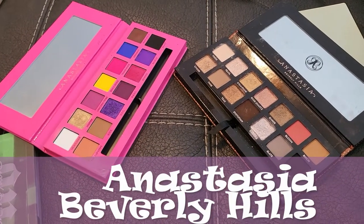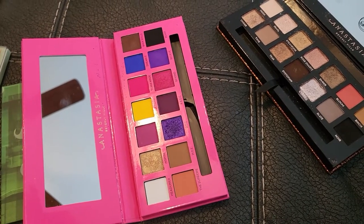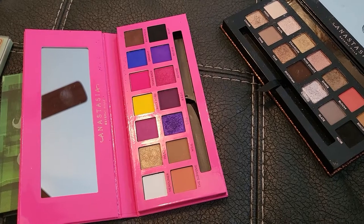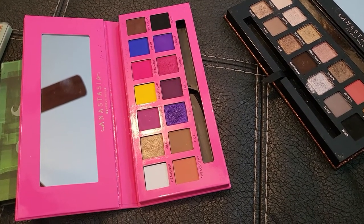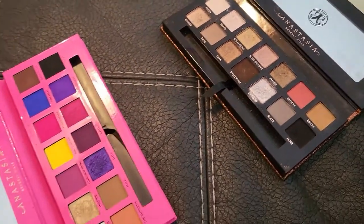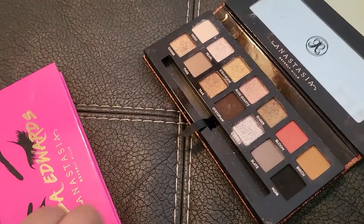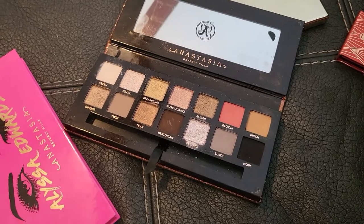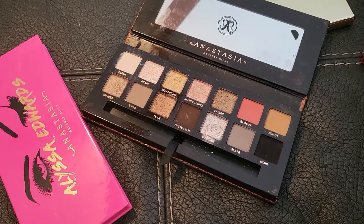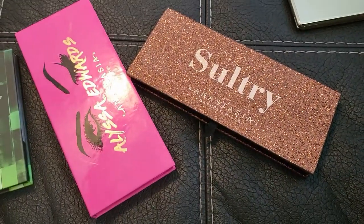ABH — I have two very different palettes. The Alissa Ashley Edwards collaboration has a beautiful color story but the mattes feel a bit hard — I may need to scrape the top layer. I'm keeping both. The Sultry palette is really nice; it's interesting because I'm not usually a cool-tone person but every time I use it I love how my makeup looks. The Bloom palette is absolutely beautiful every time I use it too.